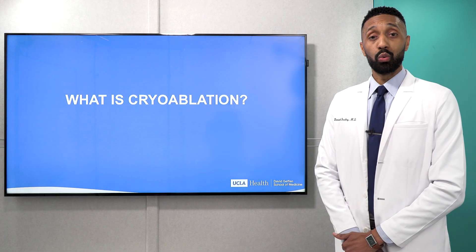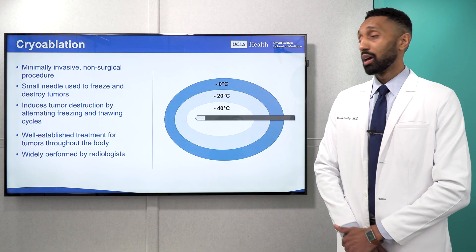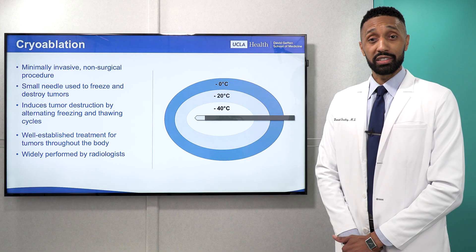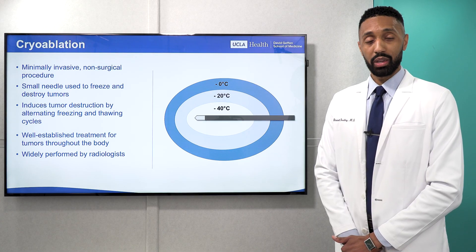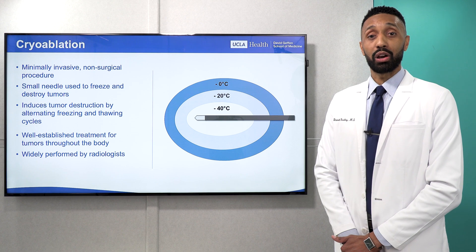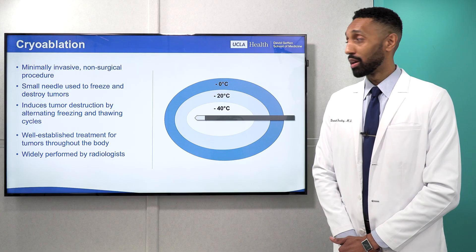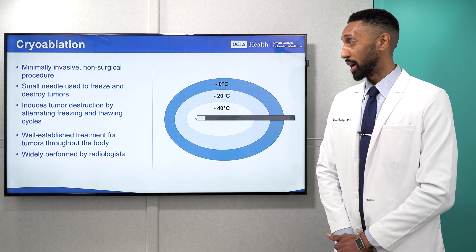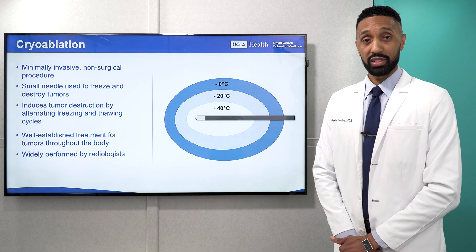You may be wondering: what is cryoablation? Cryoablation is a minimally invasive, non-surgical procedure that uses a small needle to freeze and destroy tumors. This is achieved by the creation of an ice ball. Within the ice ball, temperatures are extremely low — so low that the cells within a tumor cannot survive and are destroyed. Cryoablation is well-established for treatment of tumors throughout the entire body and is widely performed by radiologists.